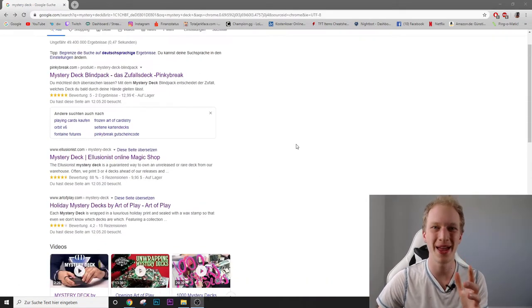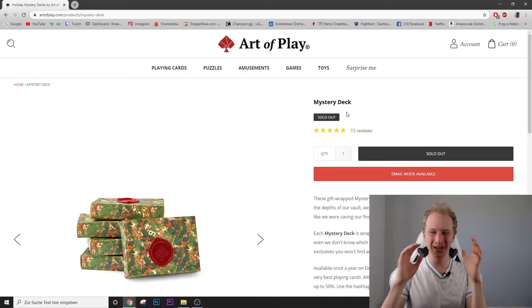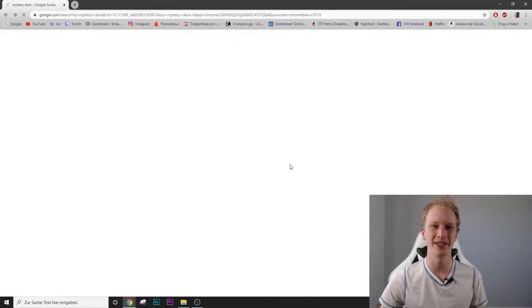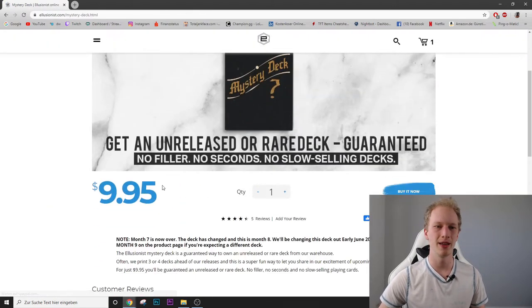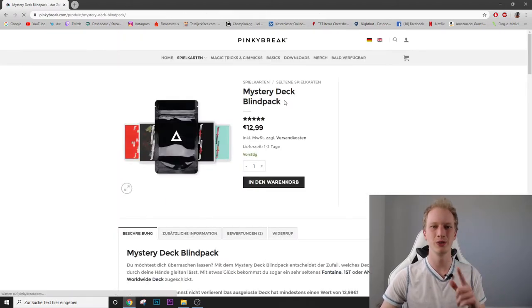Bad news — I've been to literally every single playing card mystery deck selling page around the world and every single website is sold out. I have no clue why that is. The only other website that works is The Illusionists, but their deck costs about as much as the shipping, so that would be pretty useless. We're going to go with the two decks from Pinky Break.